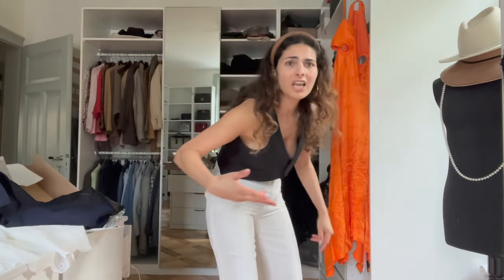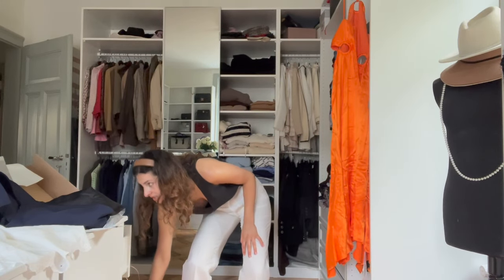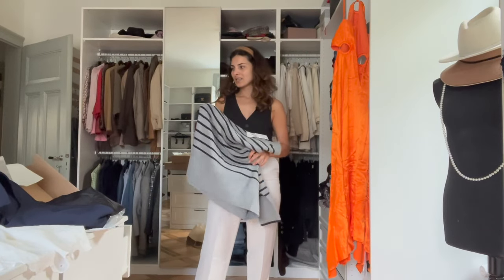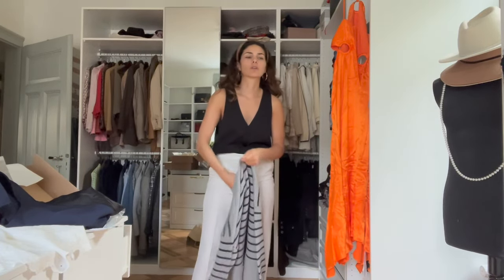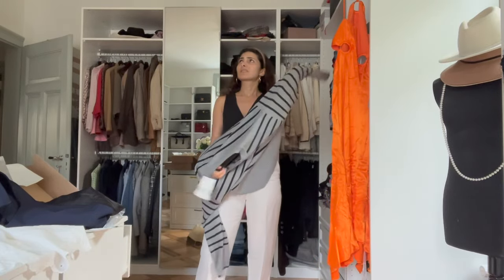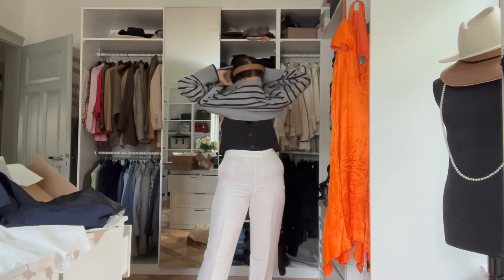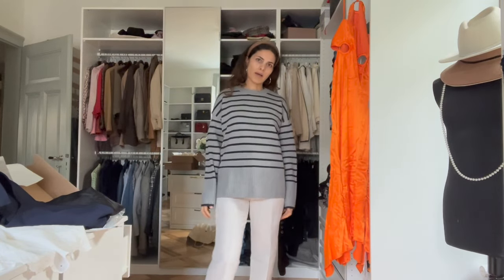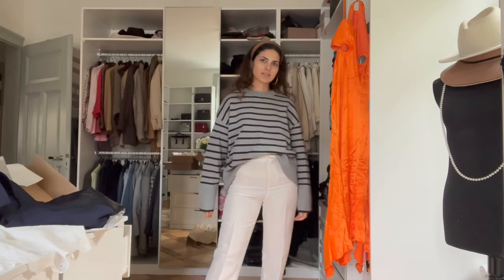The last item I'm actually sure I'll keep for sure — it's the famous Zara sweater. Normally it comes in white and navy stripes, but I bought it in this color too. It's the softest sweater I own. I'll probably wear it with other items rather than with those pants, but it's definitely a keeper.